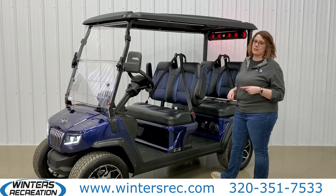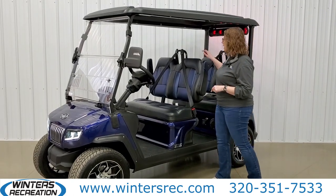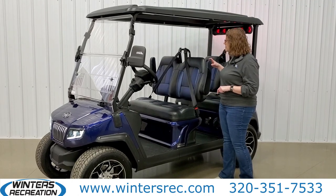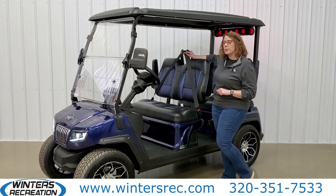The real excitement happens inside the cart. You will see here we have the luxury two-tone leather seats with foldable armrests, and each seat comes with its own three-point seatbelt.